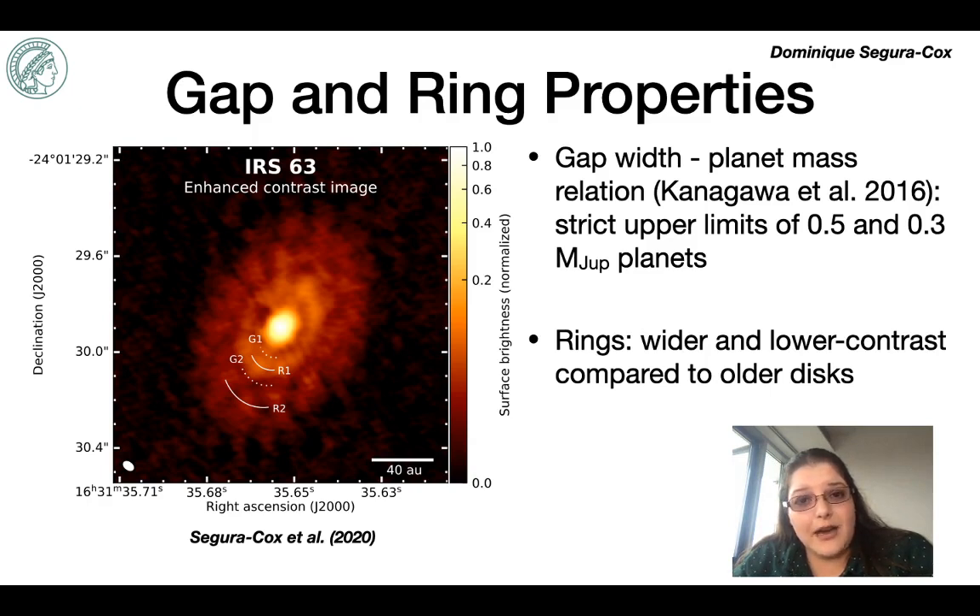The rings themselves are also wider and lower contrast compared to the rings in older disks, such as those seen in the ALMA D-sharp large program. This might be telling us that these young rings are fundamentally different from the ones in older disks. One thing to consider is that planets are not yet even formed in this disk, and we're still seeing forming rings that have not yet reached gas-to-dust ratios favorable to trigger the streaming instability, which can then form the first generation of planets. That first generation may then shepherd the dust into the sharper rings seen by the class 2 stage — so these could be first-generation rings, and the D-sharp rings a second generation sculpted by those first planets.